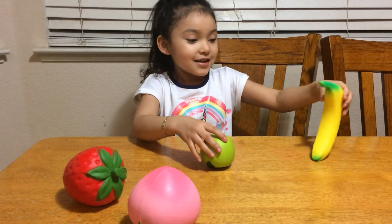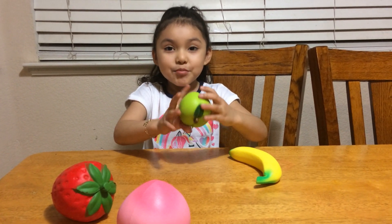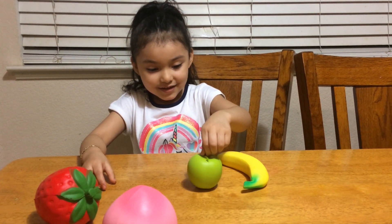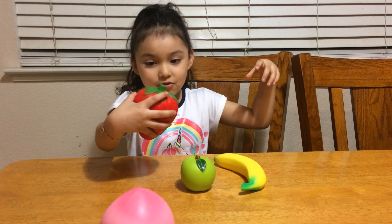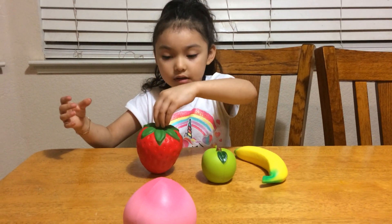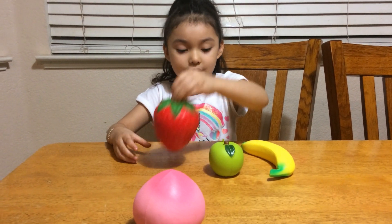This is the banana. This is the apple — it looks like apple blossom. Oh, how cute! I got strawberry. It looks like a big strawberry, like a strawberry kiss.